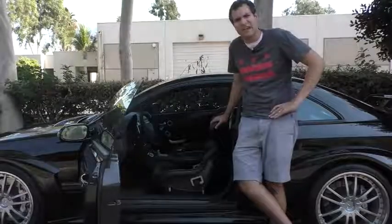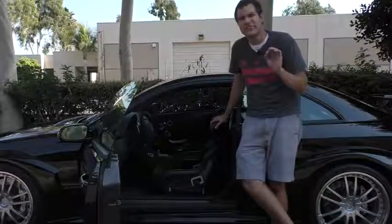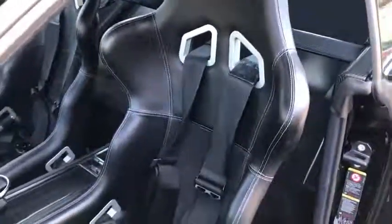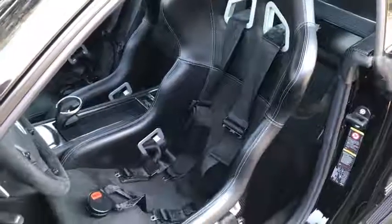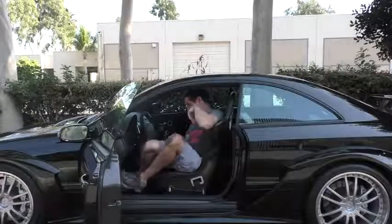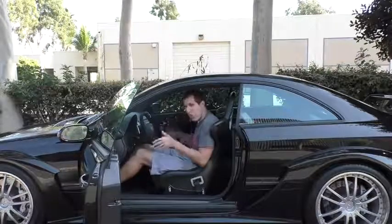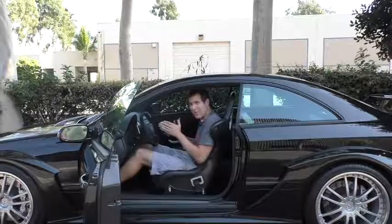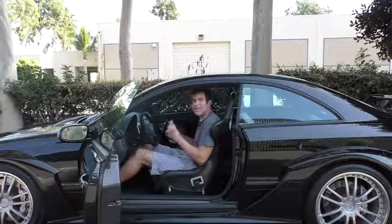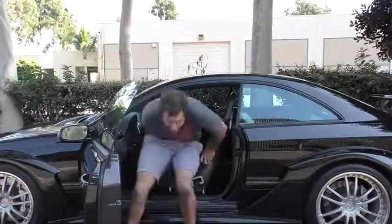Getting inside the CLK DTM, you immediately notice the seats. I've gotten into a lot of cars with tight sport seats, but this one has to take the cake — these are the tightest I've ever seen. The door opens normally so getting in isn't that tricky, but boy are they tight when you're inside. Once you're sitting here, you better have gotten your wallet and keys out already, because these seats are so tight you don't have access to your pockets. And getting back out is not tremendously easy compared to a regular CLK.